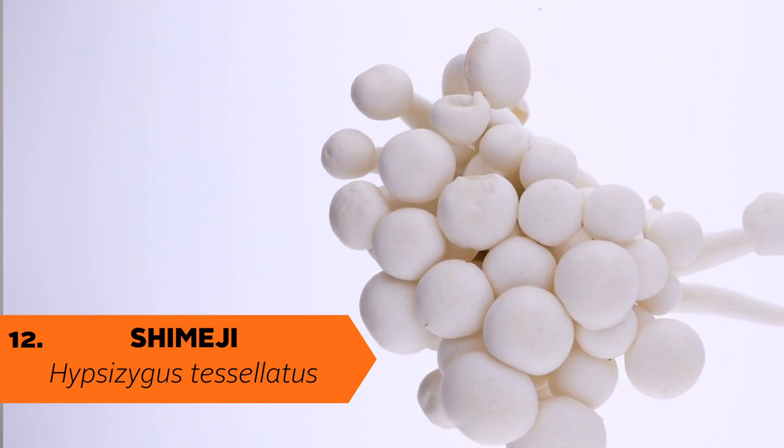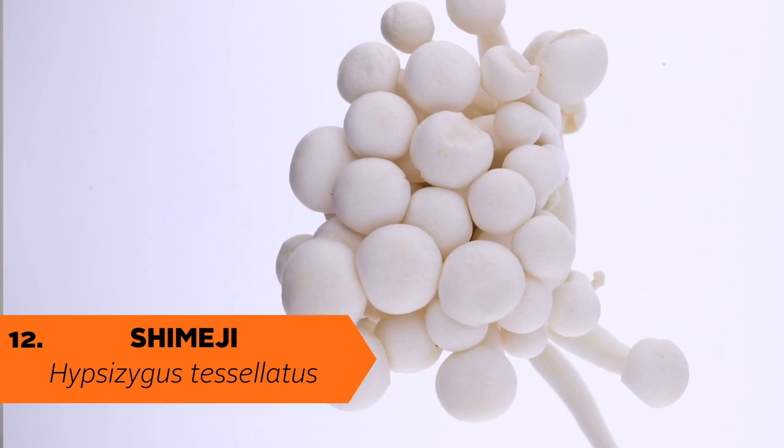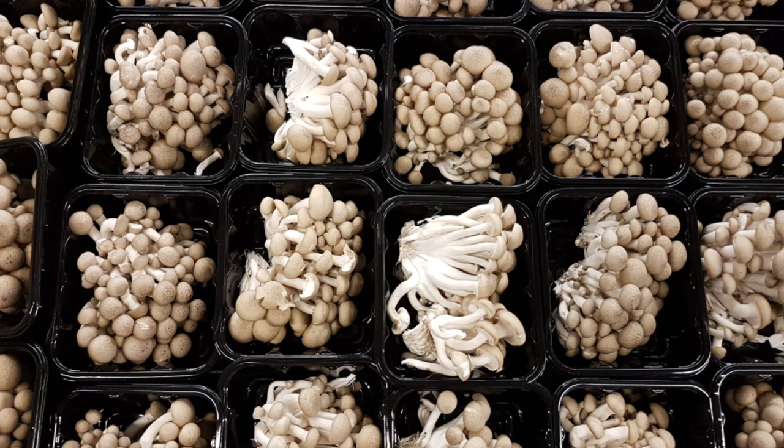Next up is Shimeji, which is a really fun mushroom to say out loud. You can easily find this one at the grocery store. They have excellent shelf life, which is why they can easily be shipped overseas. Shimeji are a perfect candidate for bottle farming techniques, which is the common way that this species is cultivated. Just like button mushrooms, Shimeji comes in both white and brown varieties.